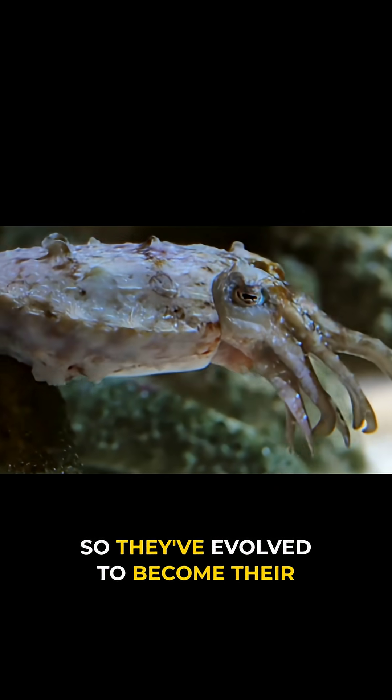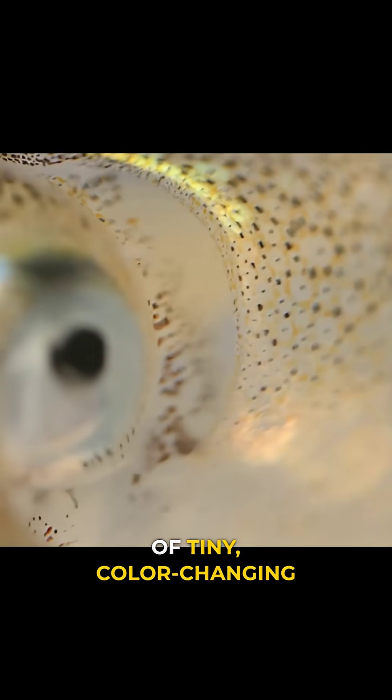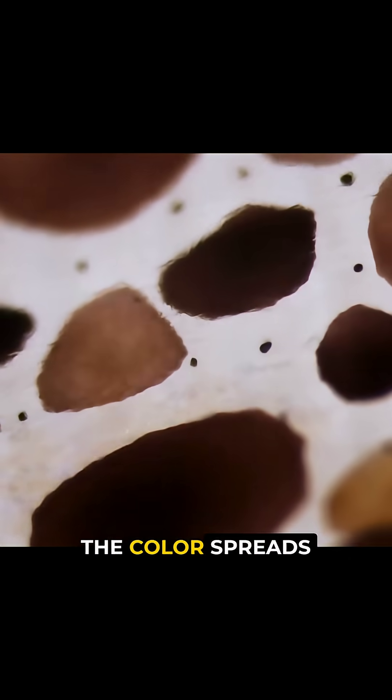So they've evolved to become their surroundings. Their skin is covered in millions of tiny, color-changing cells called chromatophores. Each one is like a stretchy balloon filled with pigment. When tiny muscles expand the cell, the color spreads wide.